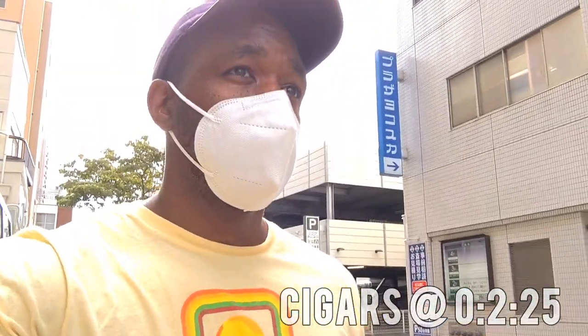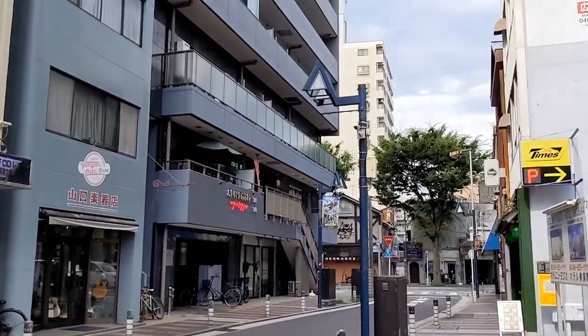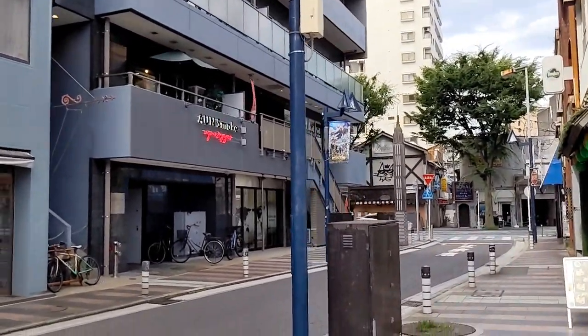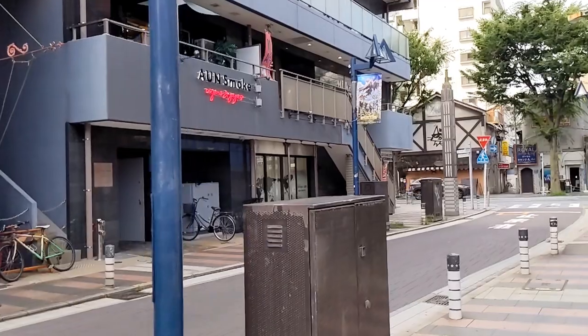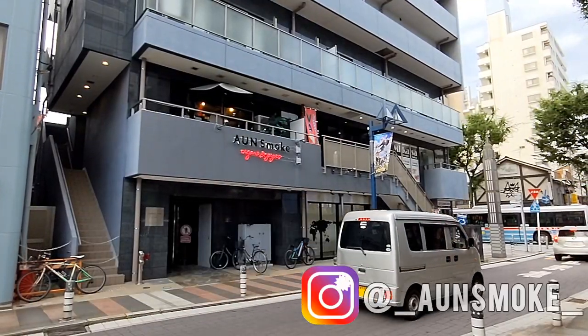You can skip ahead to the two-minute 25-second mark if you want to get straight to the cigars. Don't forget to like and subscribe, and you can also follow me on Instagram. All right, so we made it — this is the spot right here, A Un Smoke. Don't forget, if you want more details, you can also follow them on Instagram too. Let's go inside.